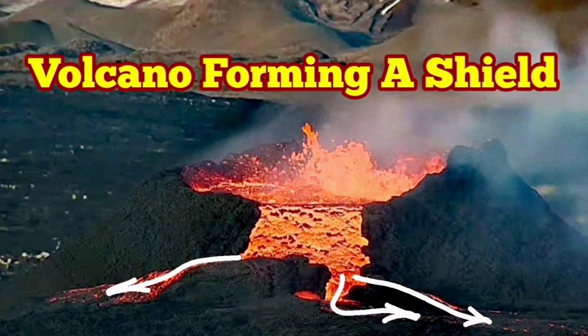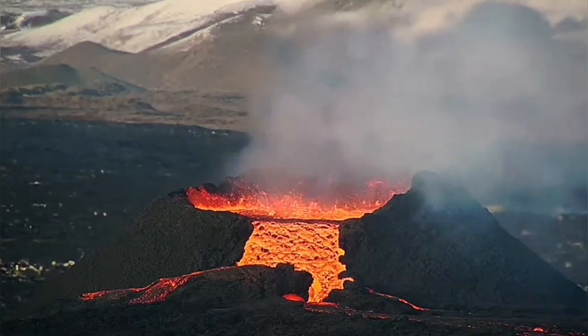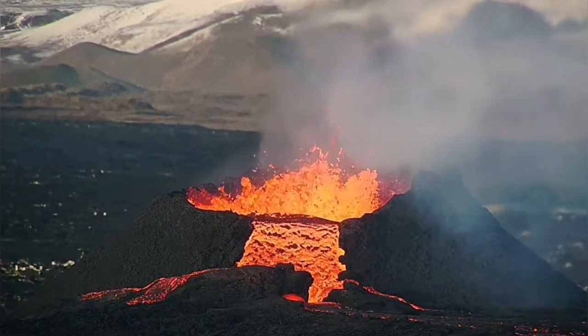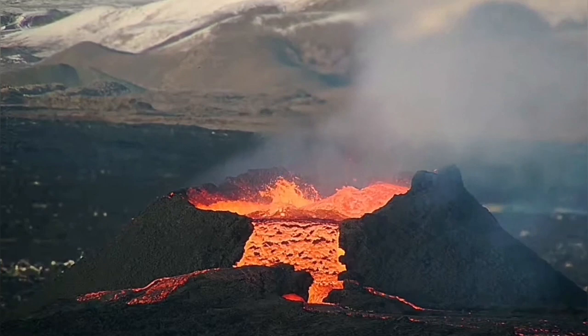The huge cascading of the lava from the rim of the K1 crater in the Sundunka new crater chain of the Svartsengi volcanic system in Iceland has now gone ahead to make a shield.